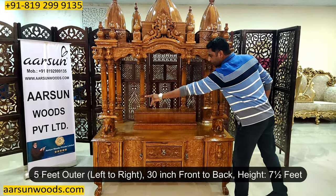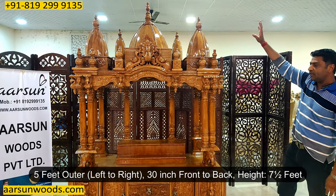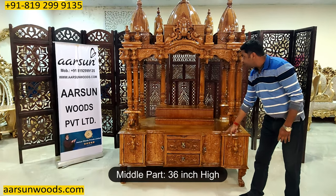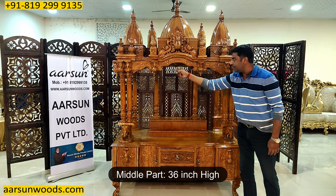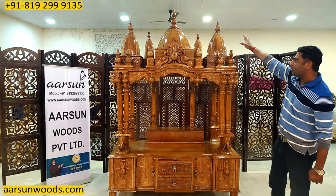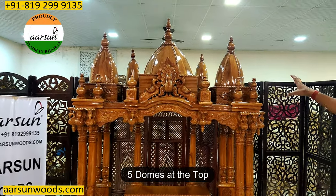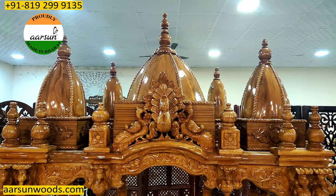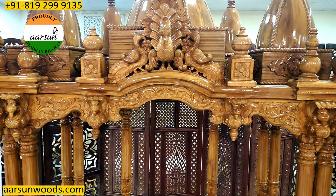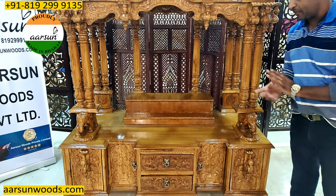हम कोशिश करते हैं कि वही बना के दें जो आपको चाहिए — आपकी requirement के हिसाब से। अब इस मंदिर की बात करते हैं — यह है पाँच फीट outer, 30 inches front to back, और height है साढ़े सात फीट। चौकी है इसकी 24 inches ground से high, and from here to this part the clear visible area is 36 inches — that's 3 feet — and then we have dome design on the top. This has got five domes, and a step in the middle.